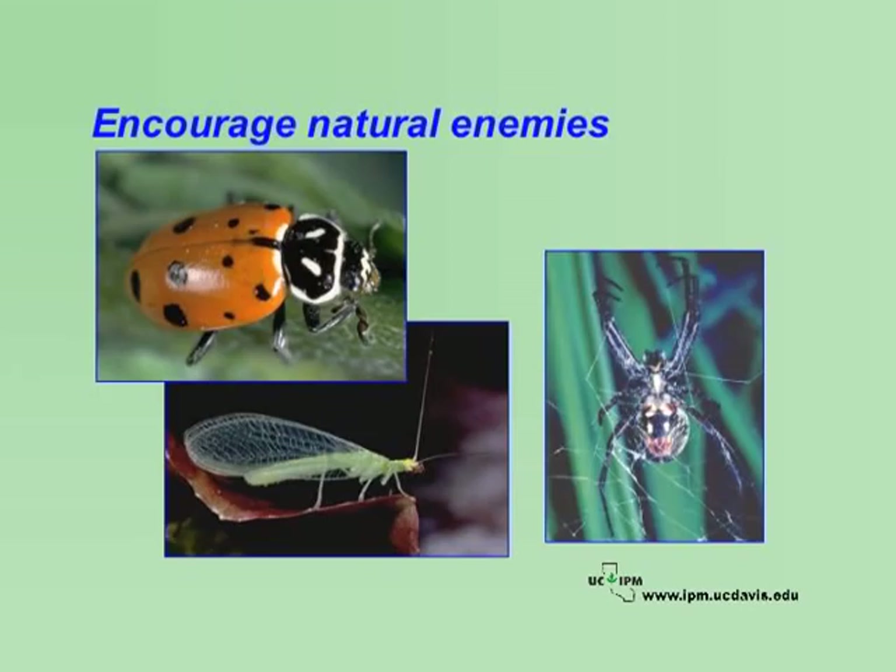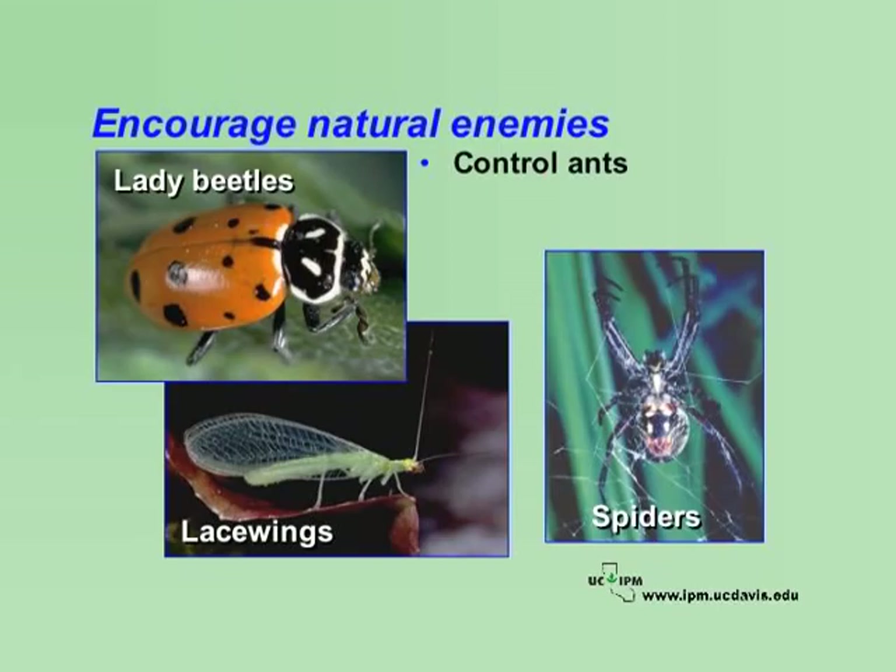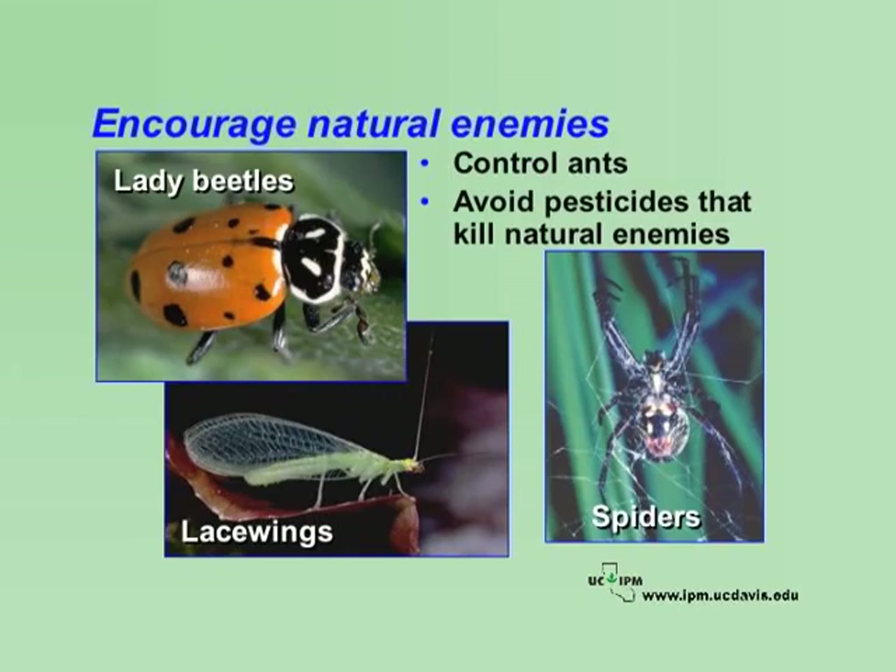There is a level of natural pest control that goes on in any school landscape. Owls and hawks eat pocket gophers, moles, and other rodents. Lady beetles, lacewings, and spiders feed on aphids and other honeydew-producing insects. In an IPM program, it is important to encourage these natural enemies. Control ants and keep them out of trees and plants where they tend honeydew-producing insects and keep natural enemies away. Conserve natural enemies by avoiding pesticides that kill them.